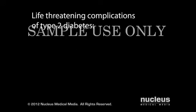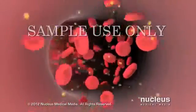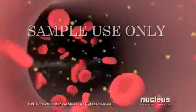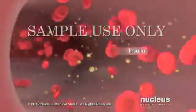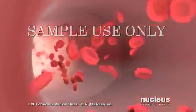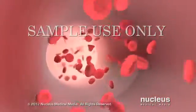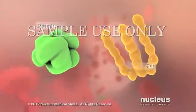Life-threatening complications of type 2 diabetes include diabetic ketoacidosis, hyperosmolar hyperglycemic non-ketotic syndrome, and hypoglycemia. If you don't receive treatment for hyperglycemia, diabetic ketoacidosis can result. Because you no longer have enough insulin circulating in your blood, your cells can't get the glucose they need to produce energy. As a result, your body turns to fats and proteins as an alternative source of energy.